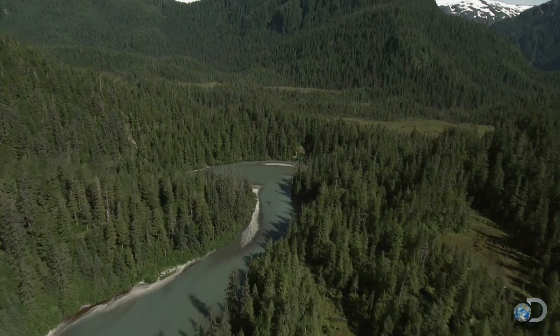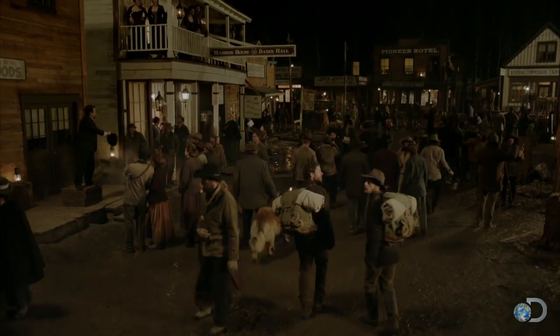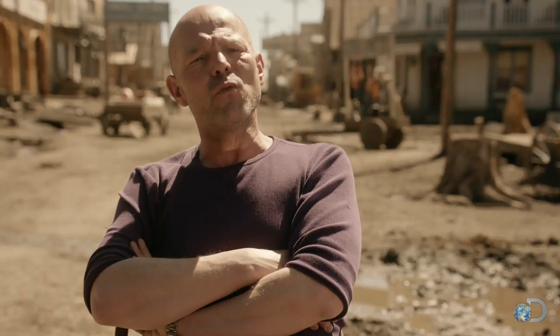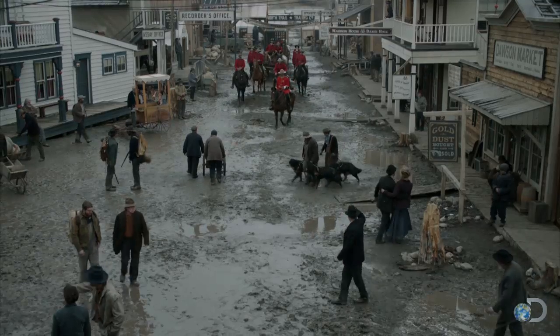One of our mandates was that this town cannot look like a western town from Kansas somewhere. It has to look like that town that Dawson was, which was essentially carved out of the evergreens in the Pacific Northwest. We wanted to make it more of an edge of the world town. A town that had just emerged out of the dust and the ice.